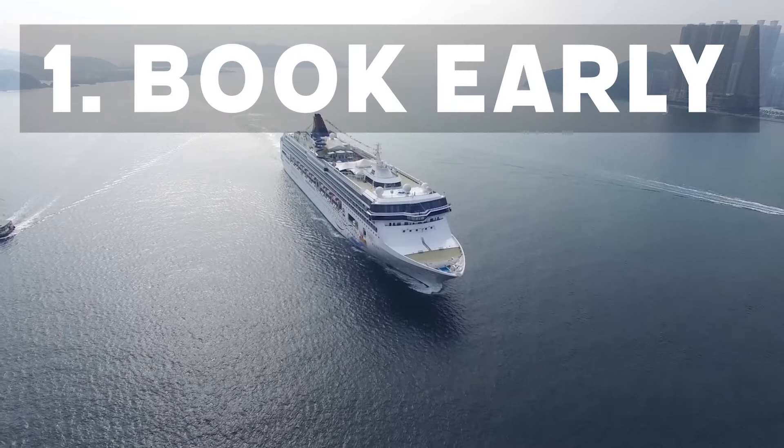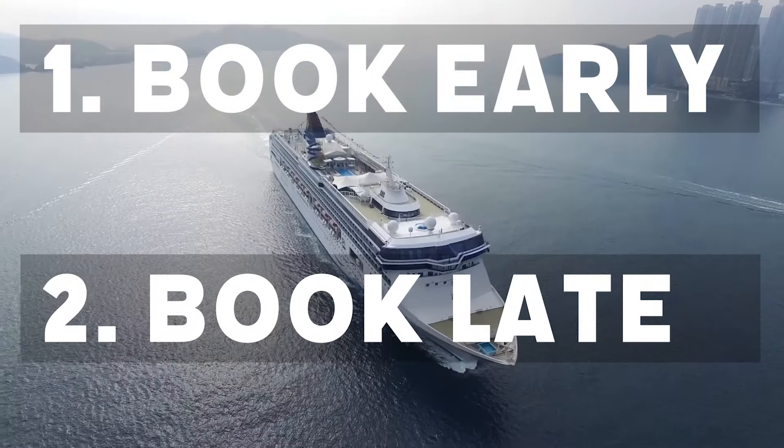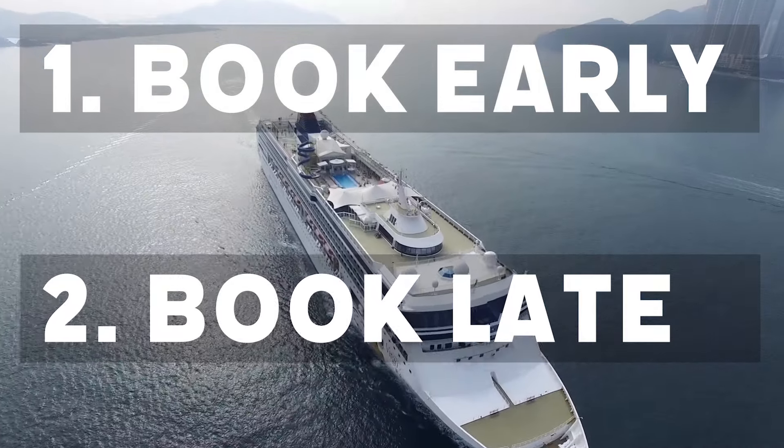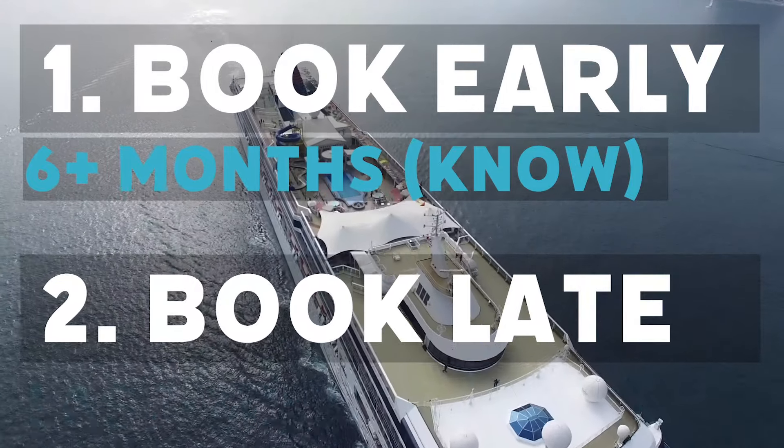Number one, book early, and number two, book late. These might seem contradictive at first, but cruises really are cheaper six-plus months before and in the last two weeks before a cruise.